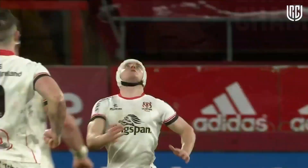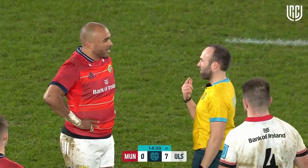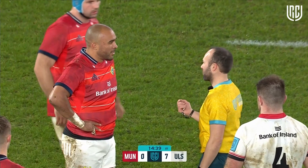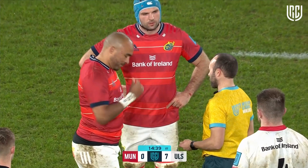It looks like a high tackle there, I have to say — that was a shoulder to the head. Absolutely, it looks like the shoulder made direct contact to the head. You've come from distance, it is at high speed, and we're not seeing any mitigation. We're saying that's a high degree of danger, and it's a red card.